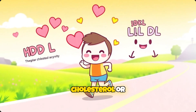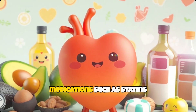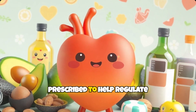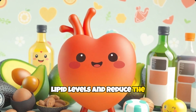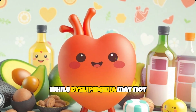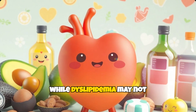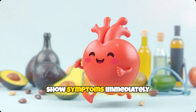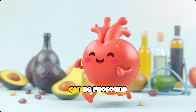For those with significantly elevated cholesterol or triglycerides, medications such as statins or fibrates may be prescribed to help regulate lipid levels and reduce the risk of cardiovascular events. Additionally, controlling underlying conditions like diabetes, high blood pressure, and obesity is crucial in managing dyslipidemia. Smoking cessation and limiting alcohol consumption also play vital roles in improving lipid profiles.